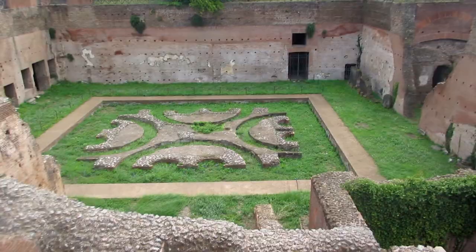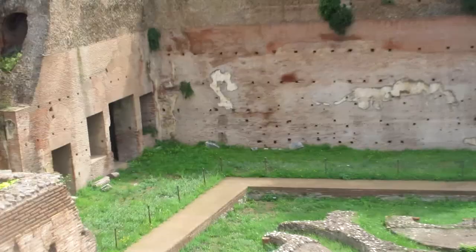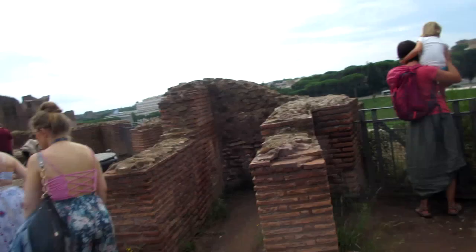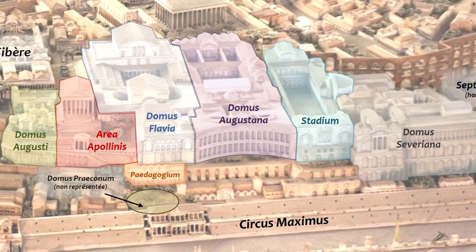Here's a bigger open space — what you see there is actually what remains of a fountain, and at the back you can see the holes where that whole wall would have been marble. Moving to the very edge of the palace, over here you get a good view of the Circus Maximus — that's where they would have had the chariot racing. The palace also had a connection to it, so the emperor could just go out of his palace and walk straight to the chariot racing.